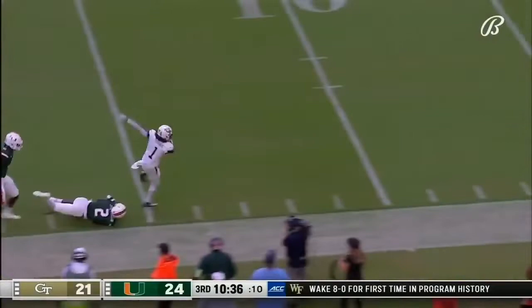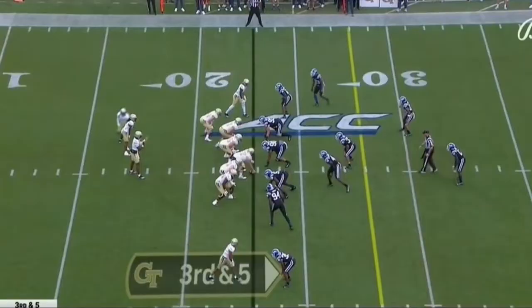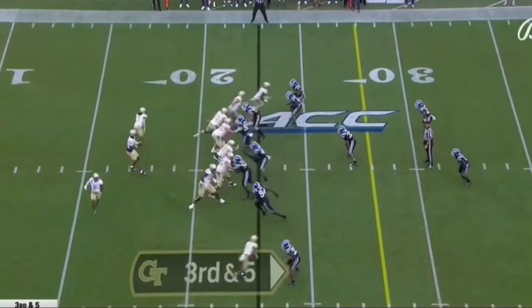This is Gibbs to the 40, to the 30. Gibbs accelerating, steps out of a tackle, down the sideline. And here's a big third down — let's see if the Duke D can answer.